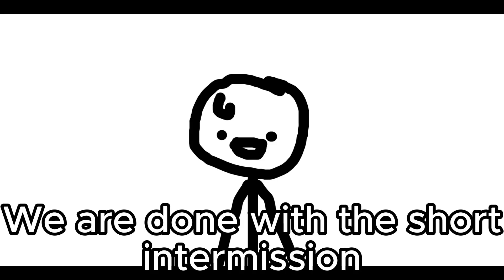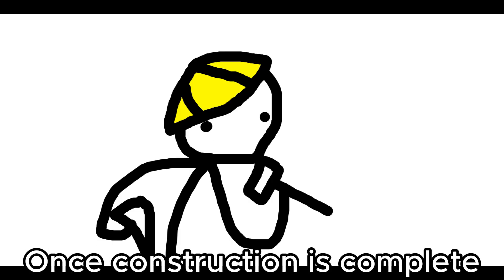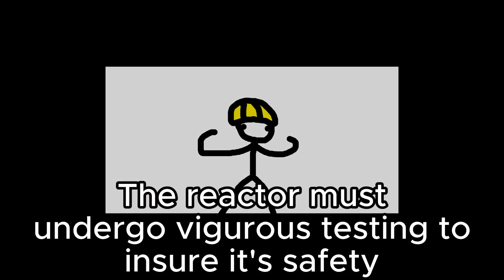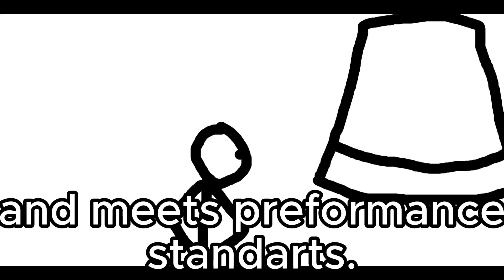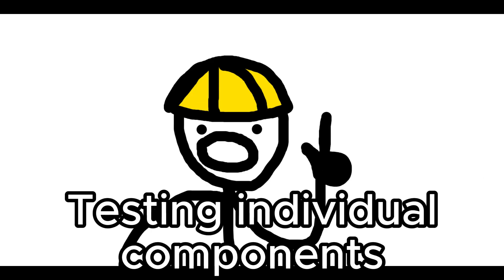We move on to testing and commissioning. Once construction is complete, the reactor must undergo rigorous testing to ensure that it meets safety and performance standards. This includes testing individual components and conducting simulations.